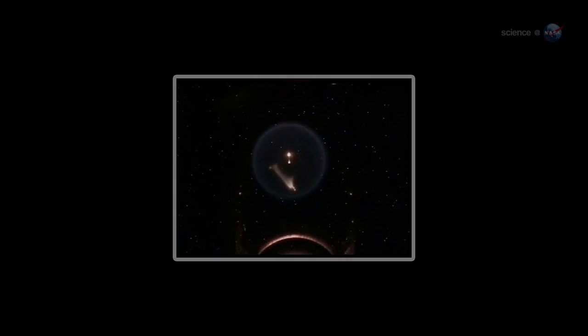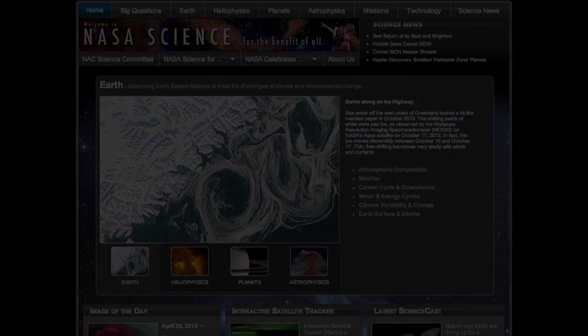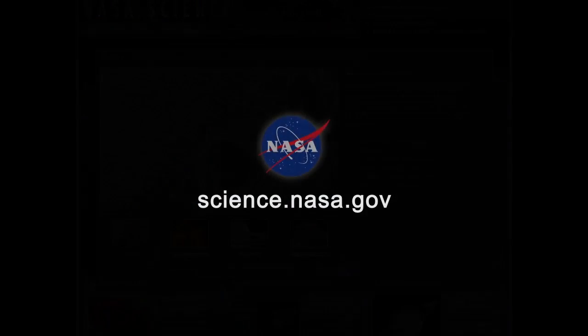Just getting started, indeed. For more information about strange flames and other mysteries in Earth orbit, stay tuned to science.nasa.gov.